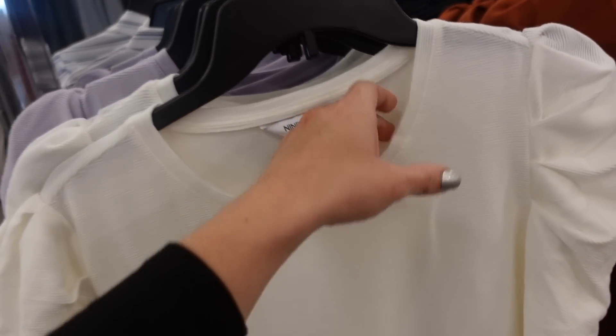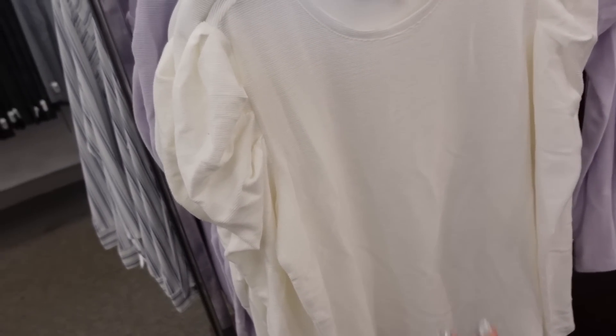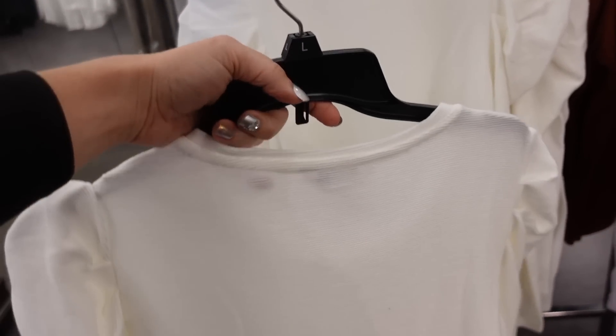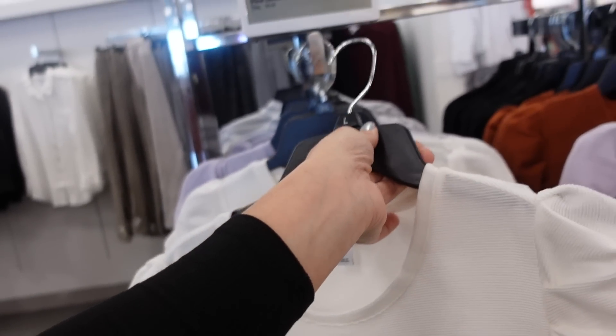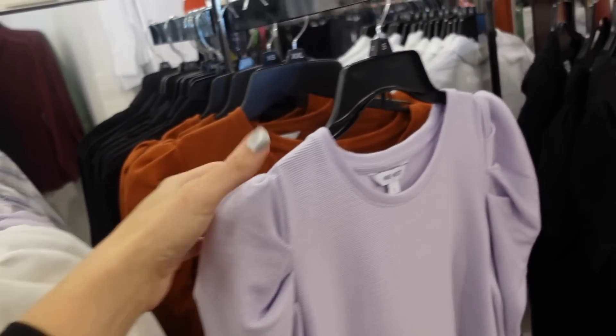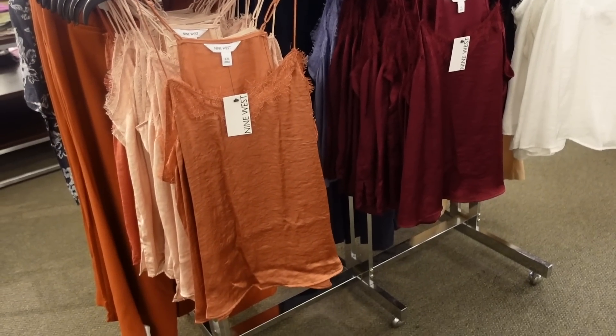The ruched sleeve top from Nine West has a crew neckline, super soft and stretchy, with ruched detailing down the sleeve — similar to what Free People had. On sale for $26.99, regularly $36, in white, lavender, brown, and black.